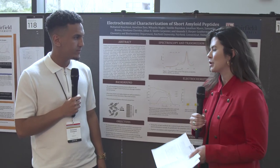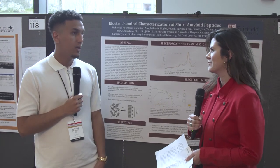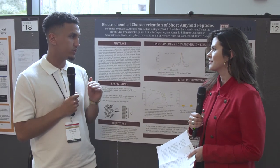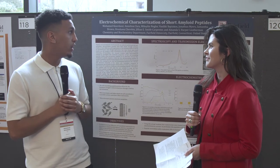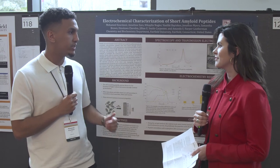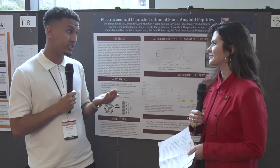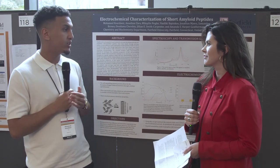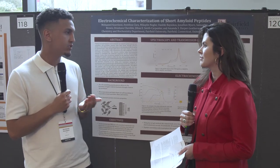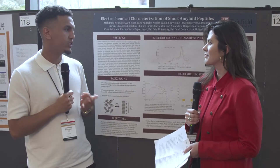Tell us about that relationship with your professor and with the faculty here at Fairfield and how that helped you along your way in this project journey. So I had two professors working on the project — the first one is Harper Letterman, which is really the main one, and then we have Smith Carpenter. They really helped us with all the guidance, the procedures, everything. Not only that, but they were like mentors for me — they helped me with applications for grad schools. They also helped us get funding with the Megulli family, who were a great help, because thanks to their funding we were able to get some electrodes, some micropipettes, and everything, which helped us a lot.